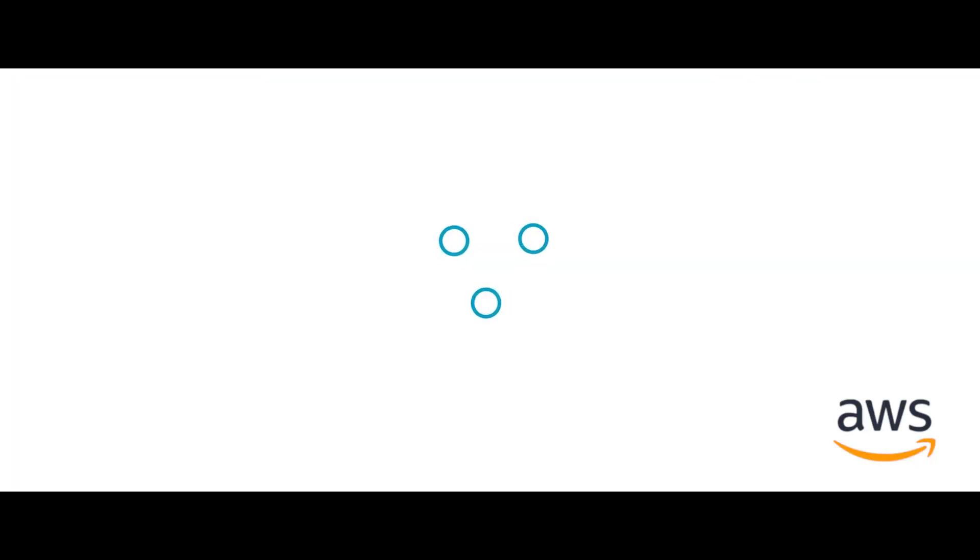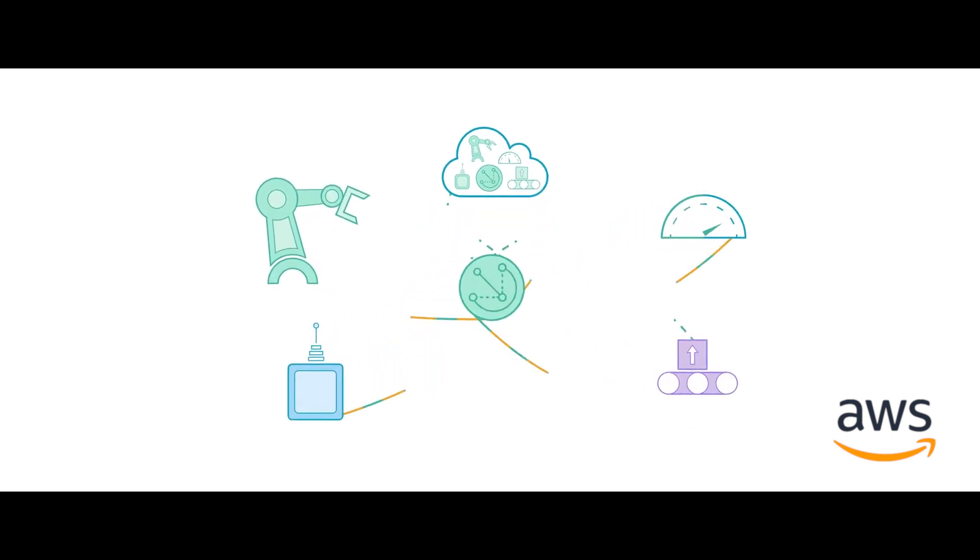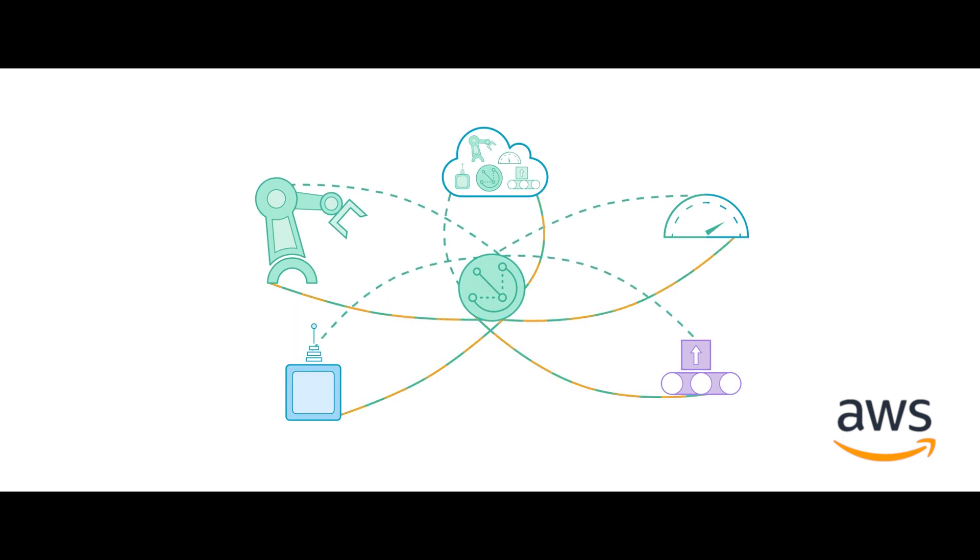Infineon decided to use Amazon Web Services because it's the best fit to our microcontroller portfolio. Besides the fact that it was the perfect match with our Cortex-M devices, Amazon FreeRTOS is one of the fastest adoption products in the market. With the AWS solution, Infineon can deliver connectivity to our customers in a very cost-effective manner, so Infineon can focus on what we do best: semiconductors.